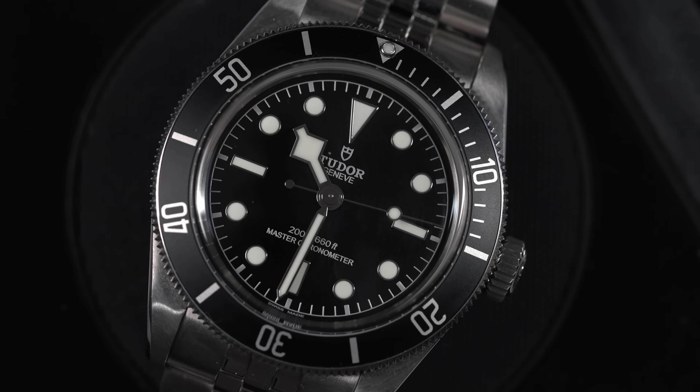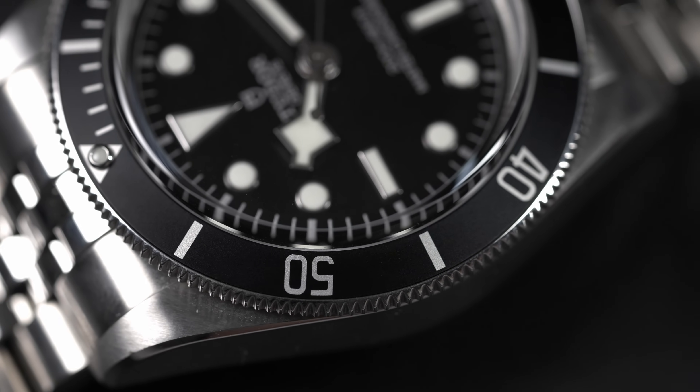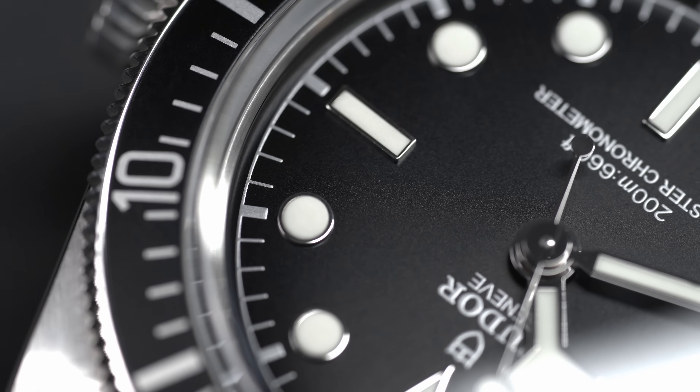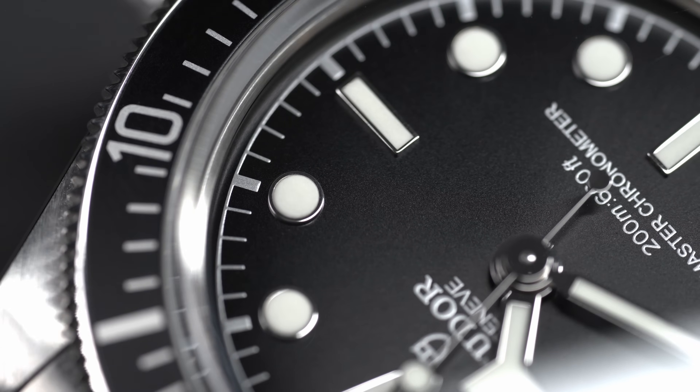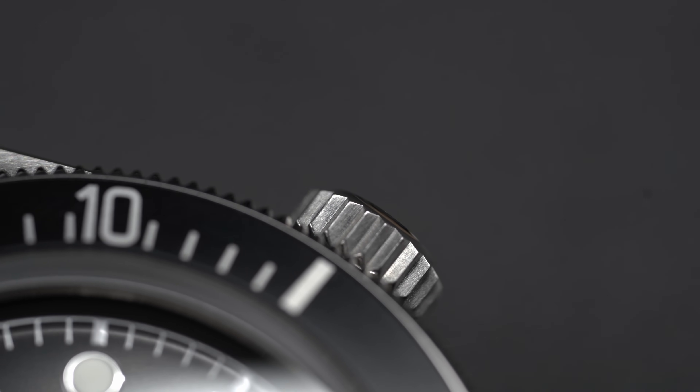Headlines say Tudor released a Submariner, but is this a Submariner? I would say ignore that for a second. Let's talk through what the watch is, where it fits, and whether or not it is the kind of watch they're saying it is. When we ignore the naming conventions of if it's a Submariner or not, when we look at this versus the Rolex Submariner or any of Tudor's other dive watches, which is the best option?